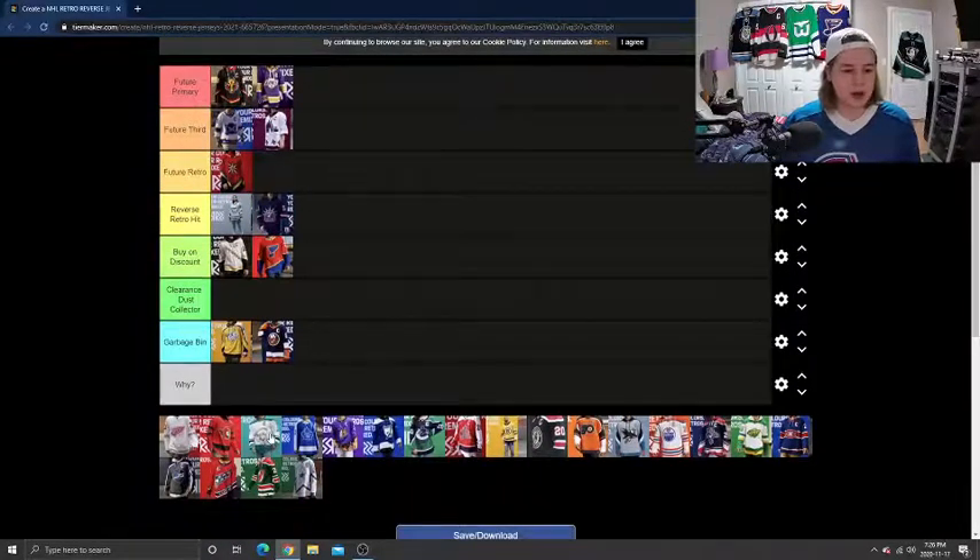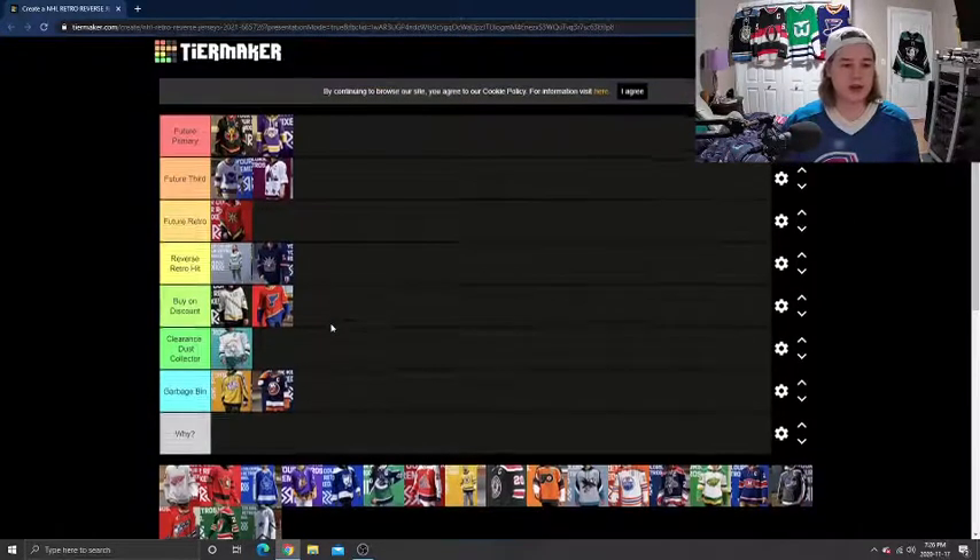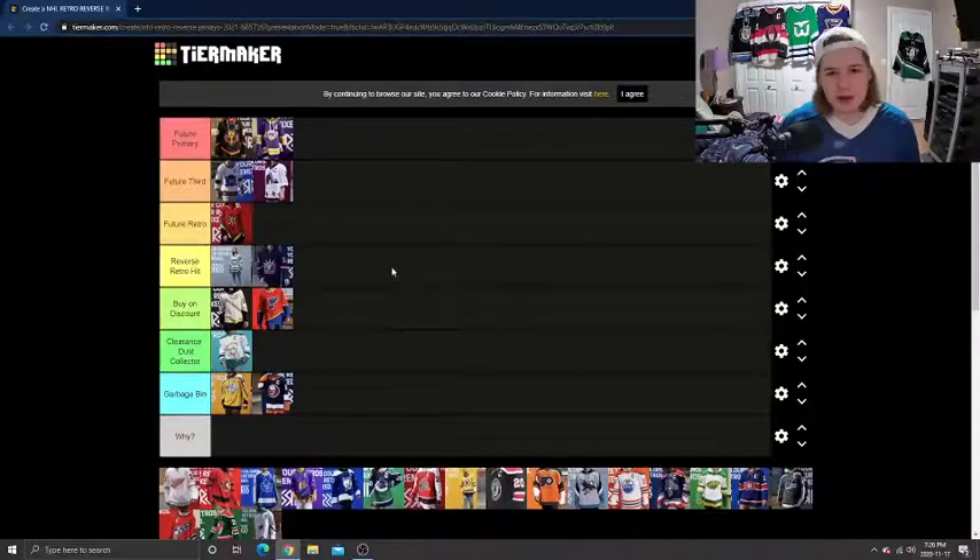Next up, we're going to do the Anaheim Ducks. For me, this goes into the Clearance Dust Collector category. It just doesn't look that great in my opinion. I know that was the style, so they had to stick with it, but compared to the Mighty Ducks ones with the purple or the retro they came out with two years ago with the dark green — those ones are top class — and I just think this one didn't live up to the mark. I'm just not a fan of the logo.